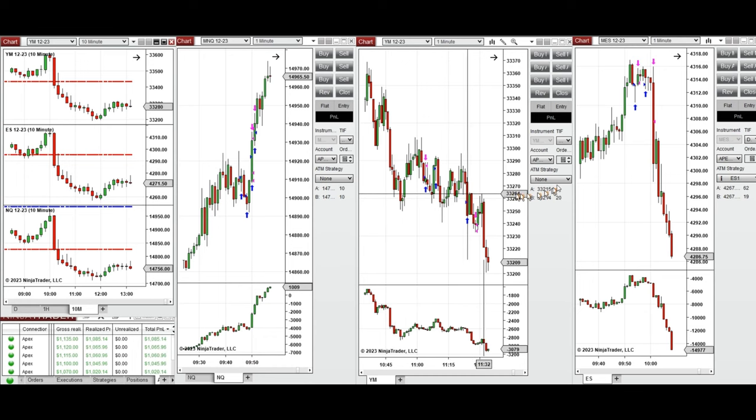So this uptrend wave was taken with long positions on Nasdaq, YM, and S&P 500. You can see here the entries and exits. These trades were taken with setup T on smaller timeframes. This was the end of the uptrend move where the price reversed suddenly.